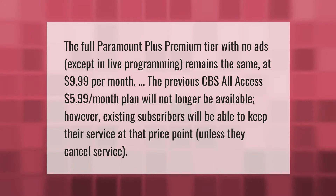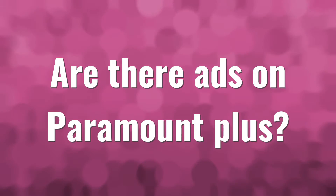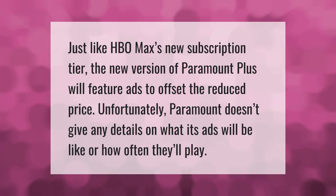Just like HBO Max's new subscription tier, the new version of Paramount Plus will feature ads to offset the reduced price. Unfortunately, Paramount doesn't give any details on what its ads will be like or how often they'll play.